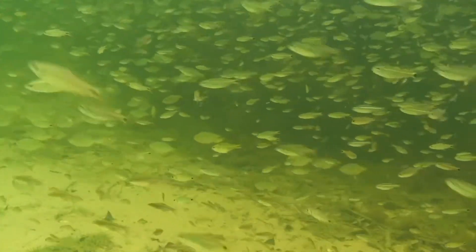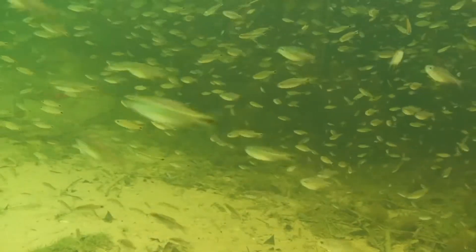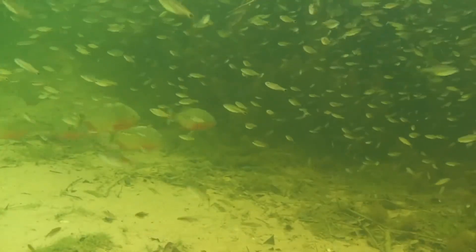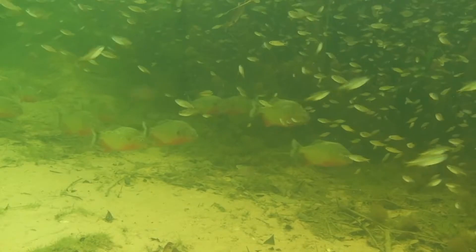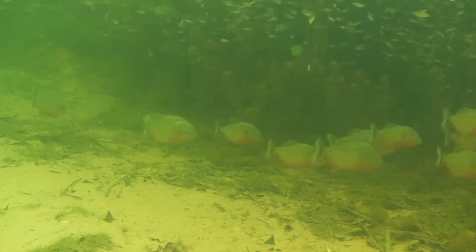Hi, this is Oliver Lucanis, Conservation Ambassador for Fluval Aquatics. Today I want to have a look at piranhas and show you some species in their natural habitat. I made a longer video available on my channel if some of you want to see more than 20 of the 42 different piranha species.